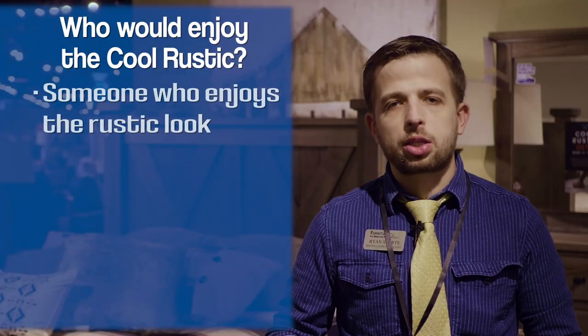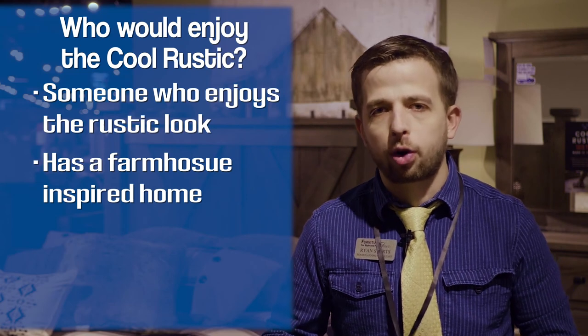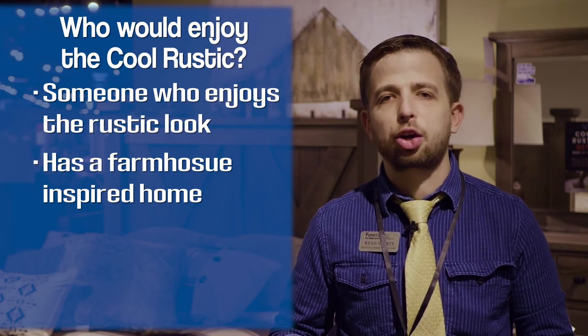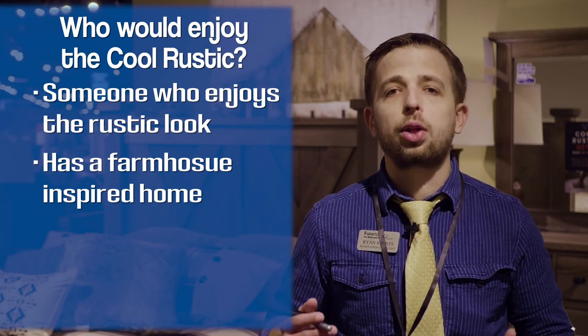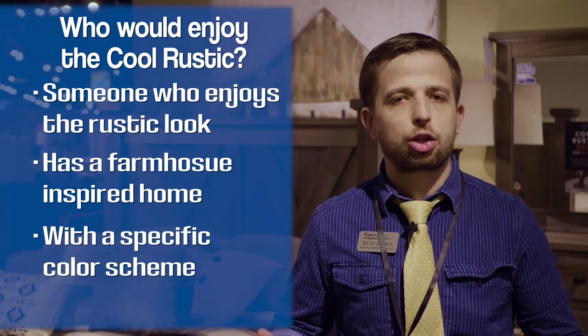If you're someone who loves that rustic look, if you've got kind of a farmhouse inspired motif going on in the house, the Cool Rustic could be the perfect bedroom for you. Between the four distinct finish options and distressed wood look, it's a great looking bedroom.